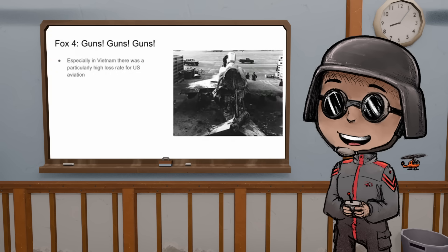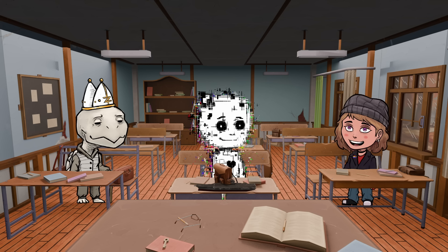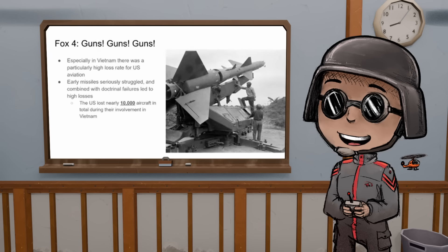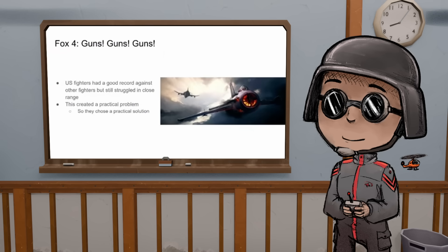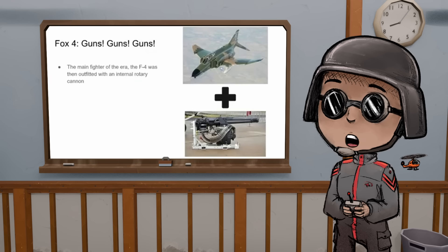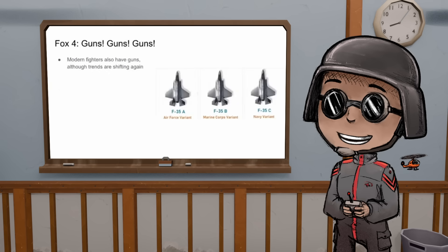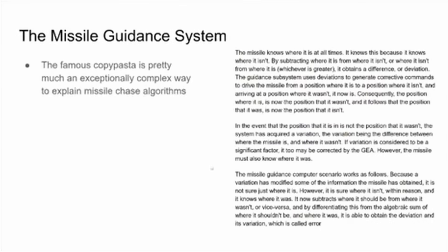It turns out the solution to having really inaccurate missiles was just old reliable. So here we come to Fox Four — they said 'Fox Four' to mean guns. Especially in Vietnam, there was a very high loss rate for U.S. aircraft — the U.S. lost 10,000 aircraft in Vietnam. That's an extremely high loss rate over the 15 to 20 years the U.S. was there. So the answer was just a gun. The F-4, the main fighter of the era, was outfitted with a 20-millimeter Gatling gun doing about 6,000 rounds per minute. Today missiles are much better, but the question is again: do you still need a gun?